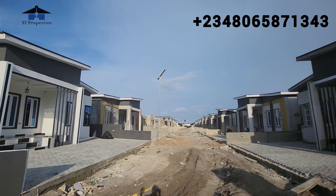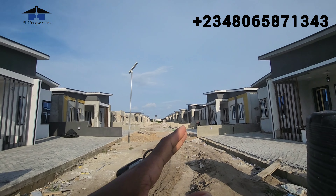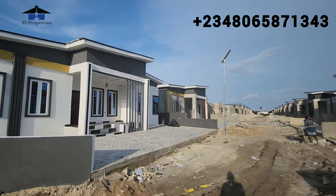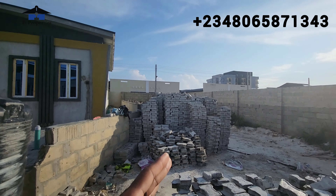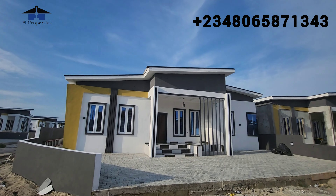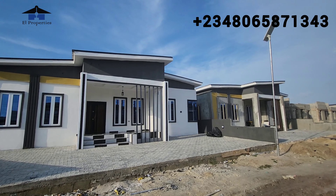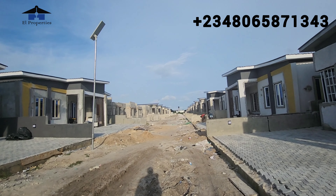Currently we have 1, 2, and 3 units almost completed, but this particular one is already completed. Others are still undergoing construction — this is where you are getting your unit when you buy into this project. One thing I like about this place is the space between these two homes — two cars can comfortably pass here and drive in and out. We are molding interlock stones that we are using to interlock the compound of each unit, and after that we are going to create a drainage inside this estate and interlock it as well.